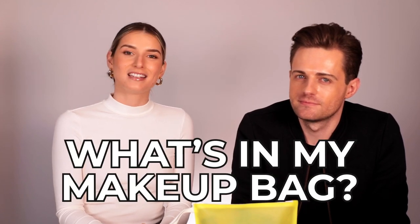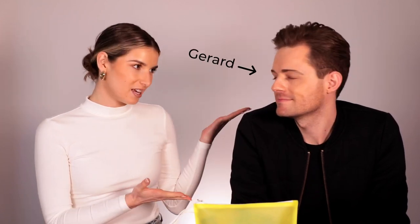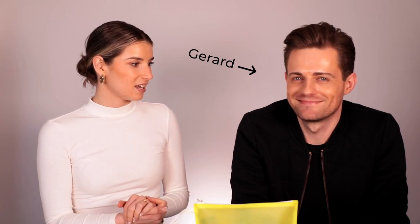Hi. No, I'm Judge Judy. I'm doing the intro. Sorry. Hi everyone. Welcome back to another episode of What's In My Makeup Bag. Today I'm here with the fabulous G. Hi everyone.